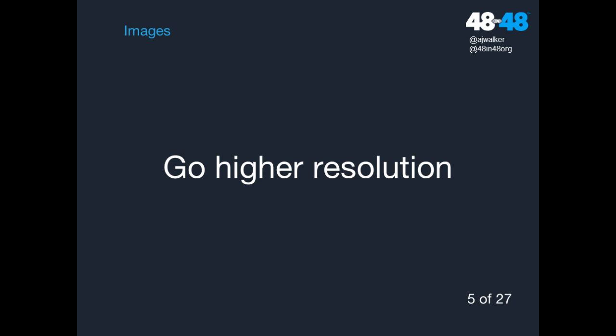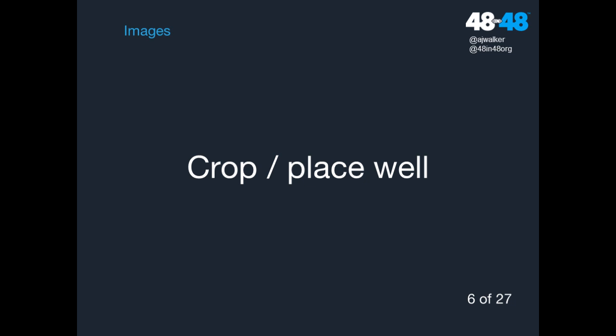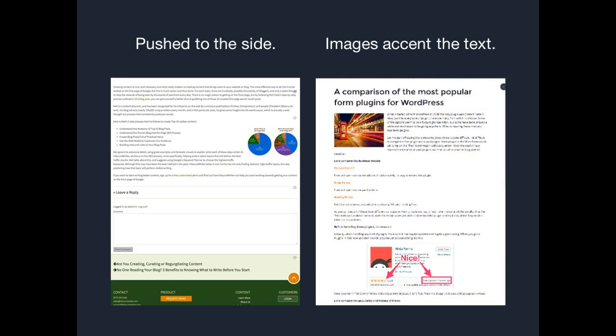Go higher resolution — people are looking at your website on retina and high-resolution displays, so make sure your images are high enough resolution that they don't look fuzzy. At the same time they can't be too big, because you want your site to load fast. Also, crop and place your images with intention. There's nothing worse than an image that dominates the page awkwardly. A well-placed image should accent the text and add to it — placed with intention, that's a win.